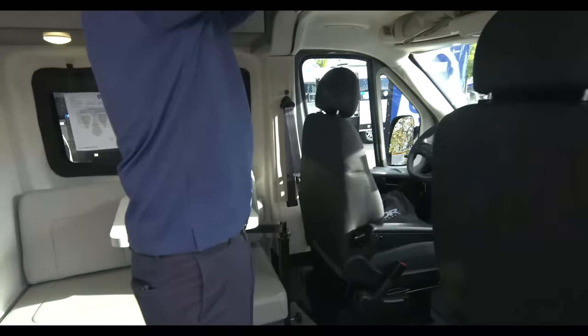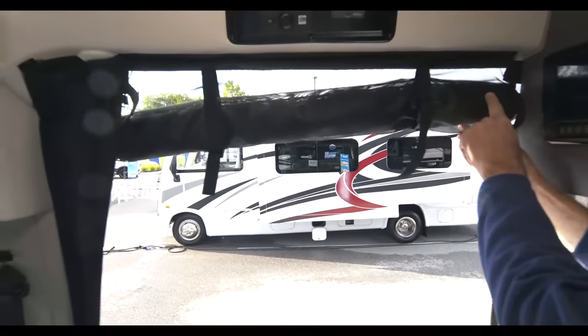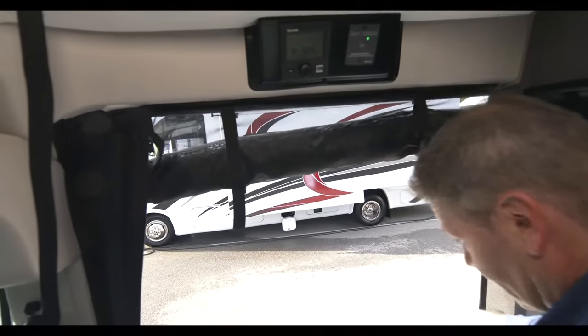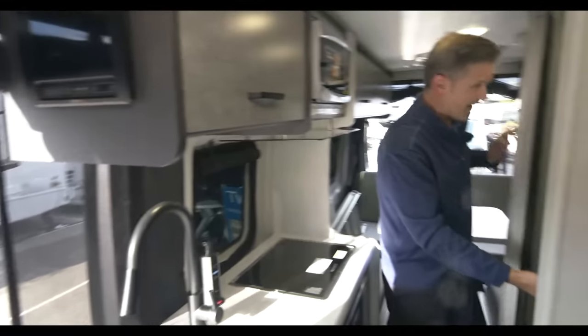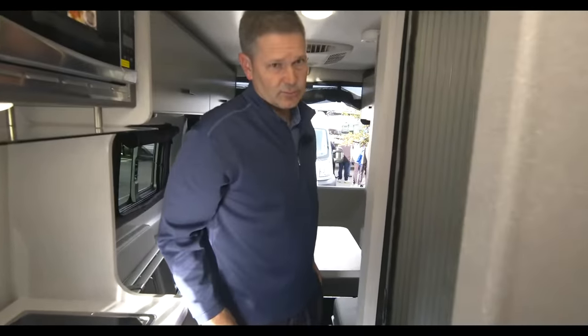Up here we do have a ladder on the outside that lets you get up on the roof for maintenance. The screen door — it's getting in the way of the camera a bit — but for ventilation and keeping the bugs out, it's a roll-up screen door that simply clips, unzips, and folds down so you have all that nice ventilation coming through.